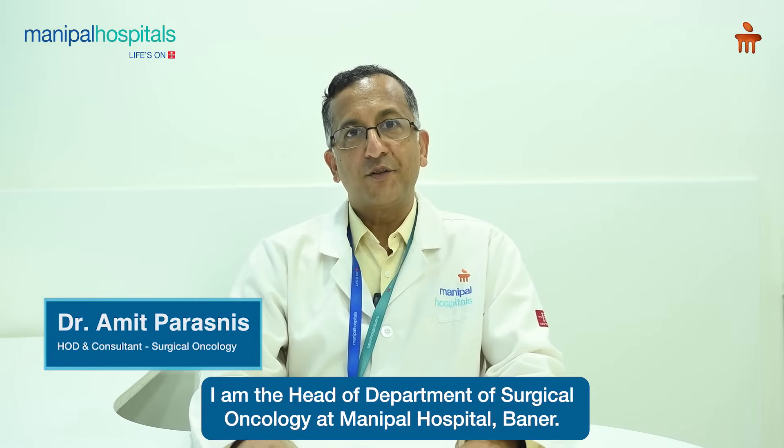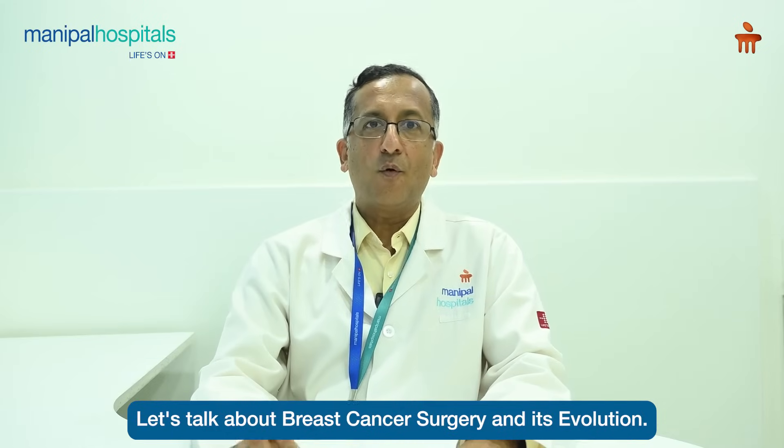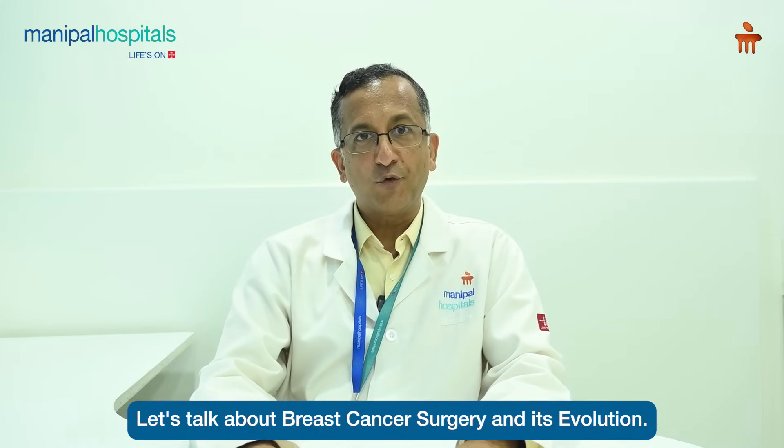Hello, I am Dr. Amit Parasnis. I am the Head of Department of Surgical Oncology at Manipal Hospital, Bengaluru. Let us talk about breast cancer surgery and its evolution.